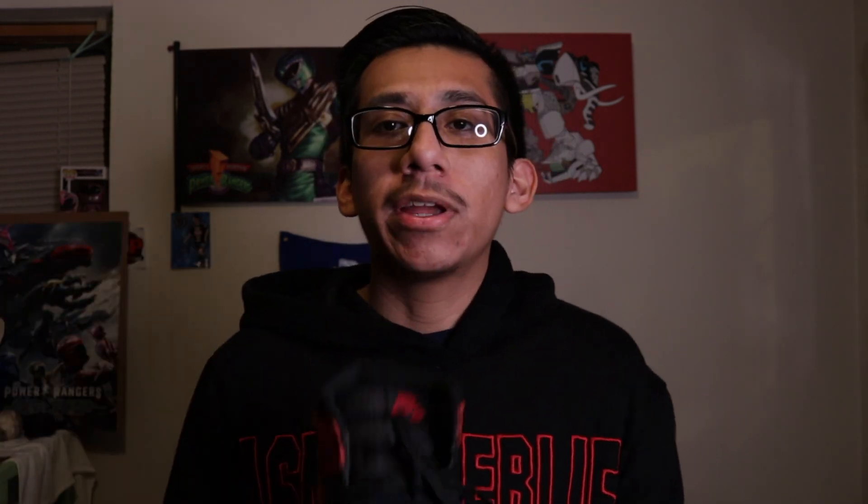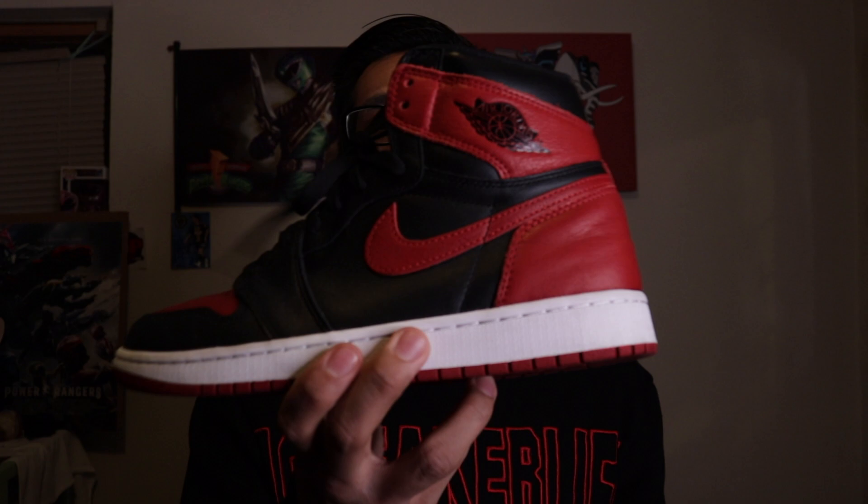I've obviously worn this pair but yeah, Bred 1s — I wouldn't mind doubling up just to keep one pair nice and beat these up. These do have glitter on them. If you keep your Jordan 1s in a box, something starts to come out of the leather or the material, and it's starting to get shiny. I gotta clean these bad boys up, but yeah — first shoe in the collection: Jordan 1 Breds.